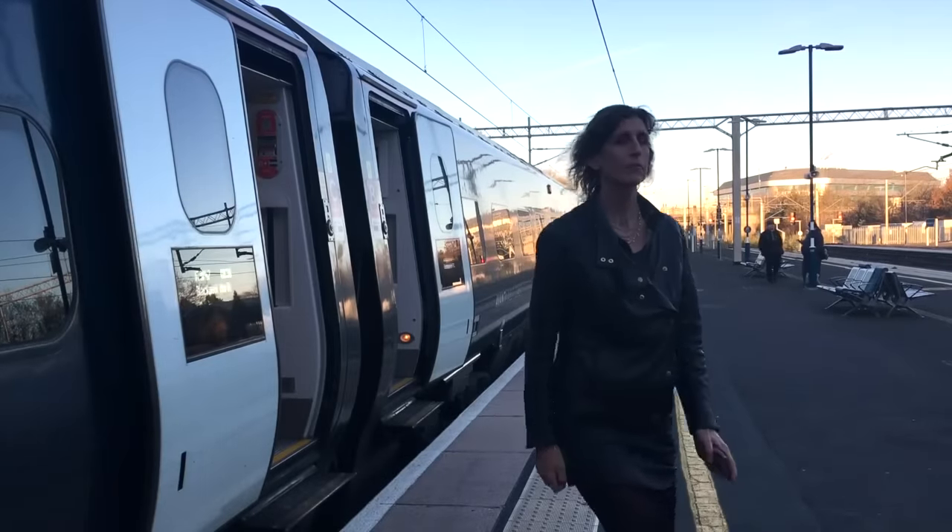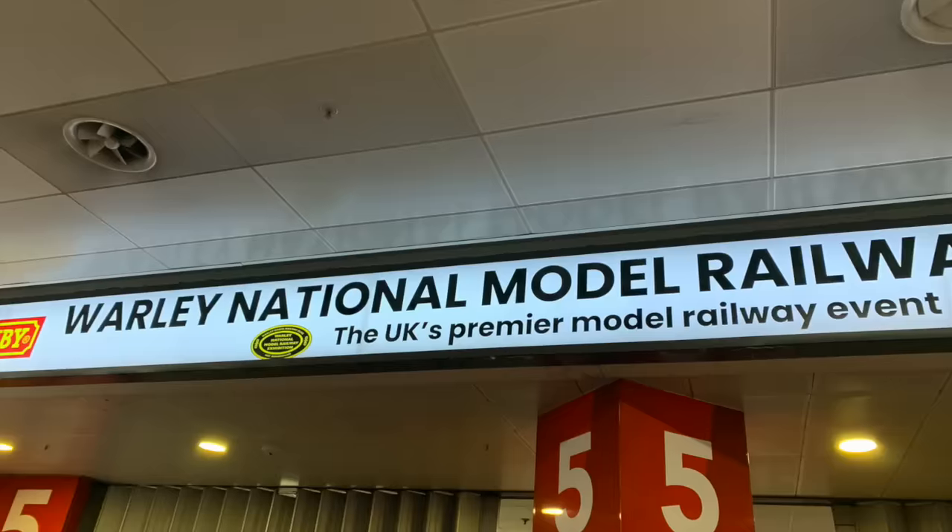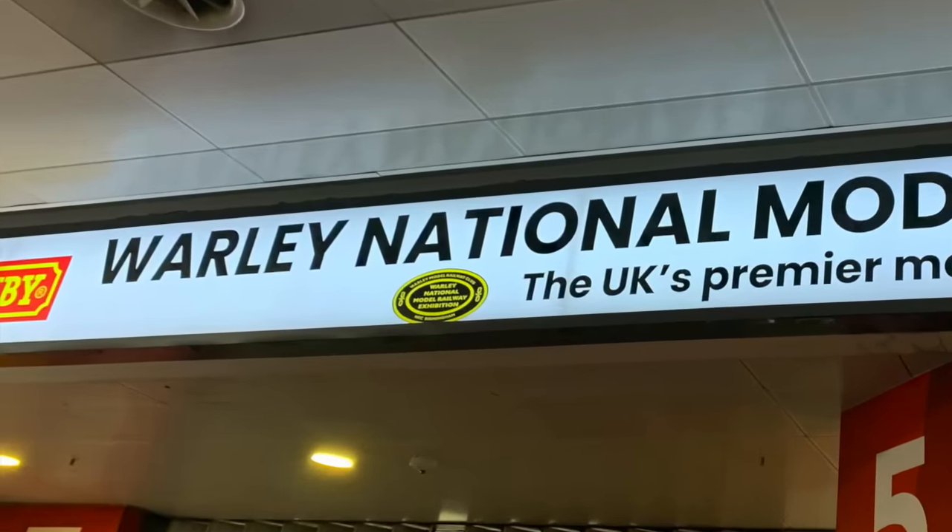And of course, getting off the train. So I've just arrived, already loads of people here. They can't wait to get inside, neither can I. It was a bit of a wait but we're finally in.